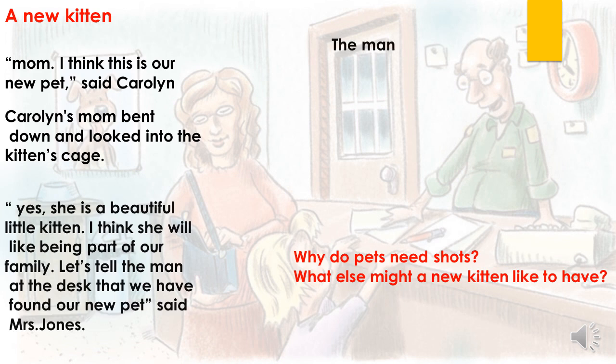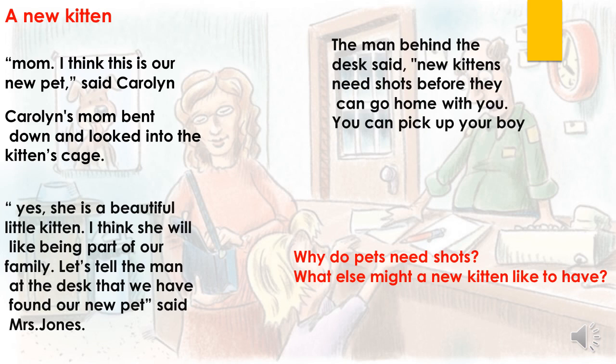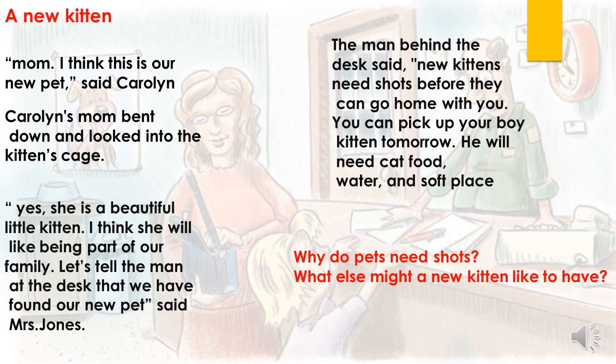The man behind the desk said, "New kittens need shots before they can go home with you. You can pick up your boy kitten tomorrow. He will need cat food, water, and a soft place to sleep." Okay, this is the end of the story.